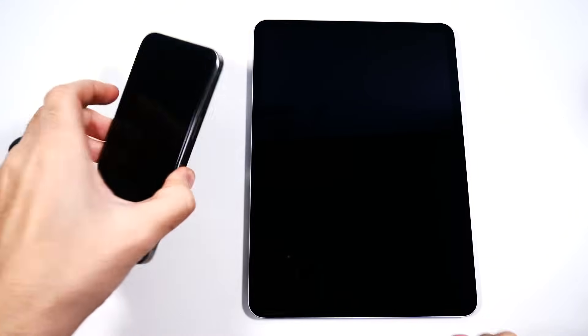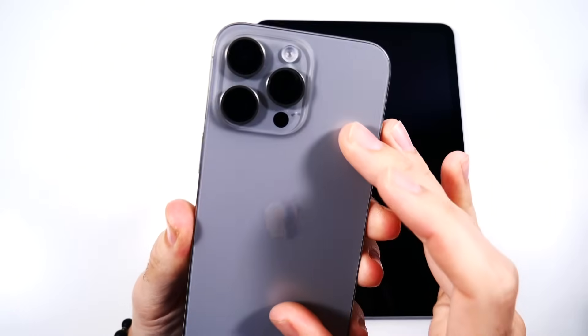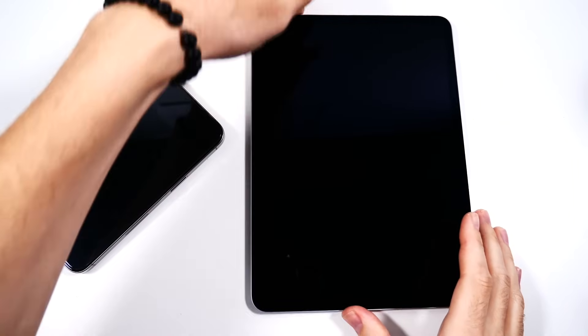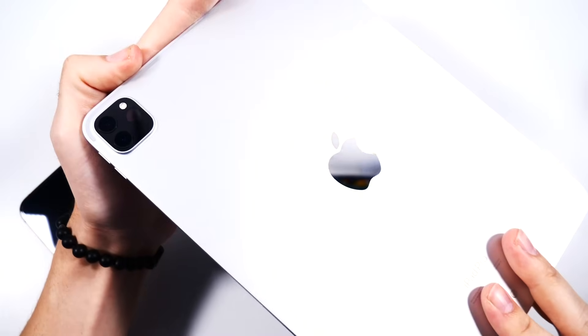What is up guys, Nick here helping you to master your technology. Today we have a weird comparison: iPhone 15 Pro Max versus iPad Pro M2.